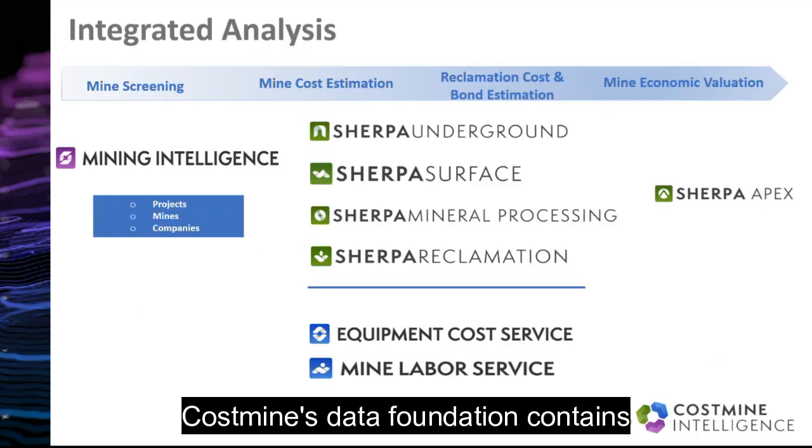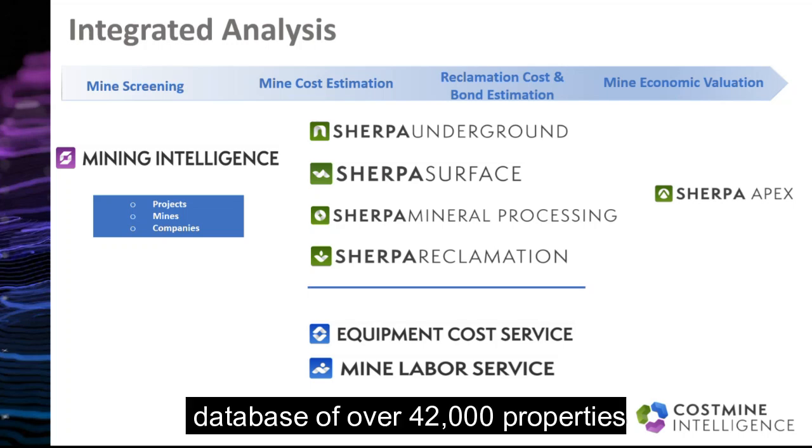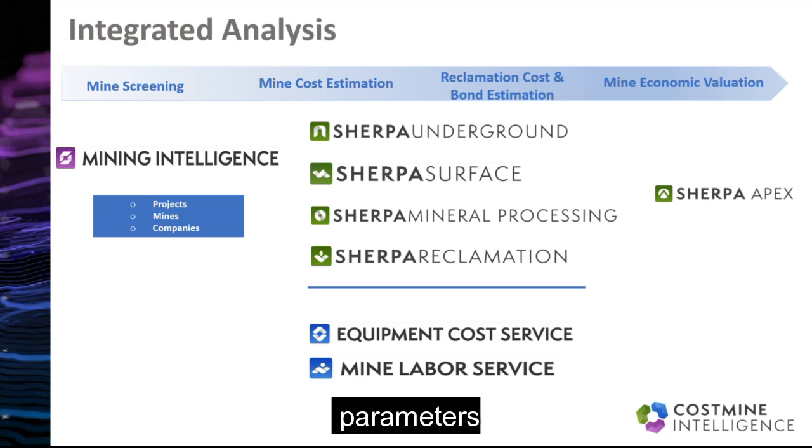CostMine's data foundation contains three main pillars. The first is a global mine property database of over 42,000 properties containing intelligence on reserves, grade, ownership, and a number of other technical and commercial parameters.